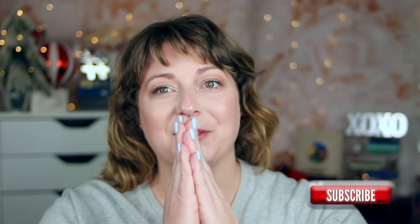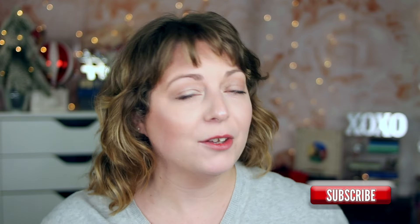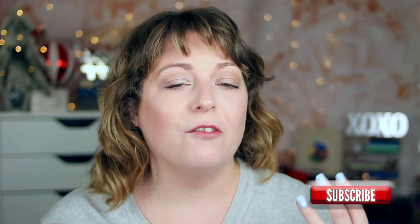Hey guys, welcome back to my channel and welcome to today's video. We're doing part three of the best of beauty from 2023 and today we are talking about blushers, bronzer, and highlighter.